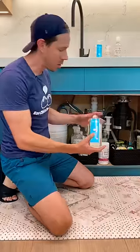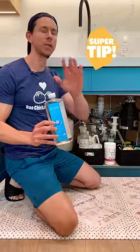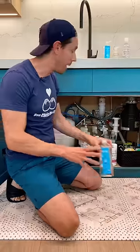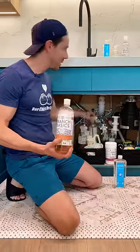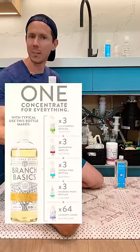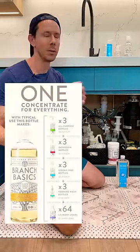For dish soap, I use something called Ecos Free and Clear. A general tip: never get the ones that have fragrances — they're bad news in general. What I really like is something called Branch Basics. It's completely non-toxic. I use the all-purpose spray like crazy. It comes as a concentrate and they give you a bunch of bottles. It's fantastic.